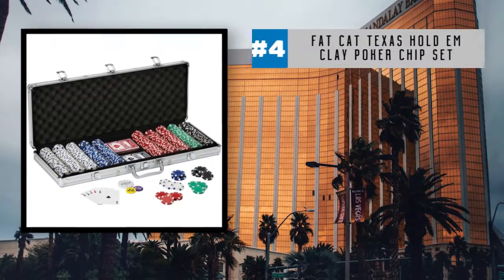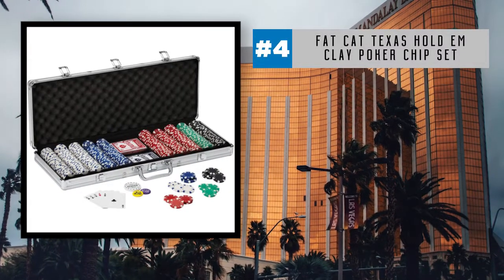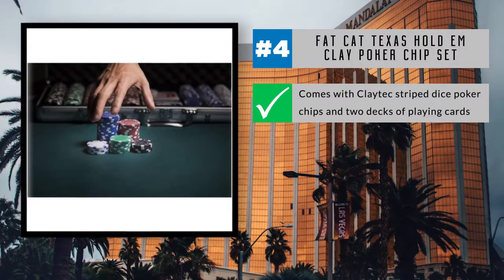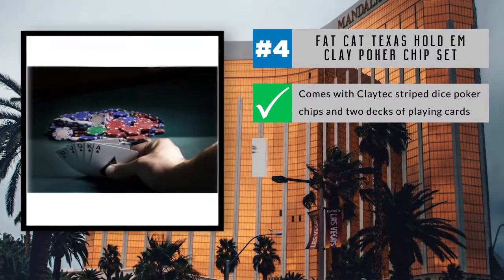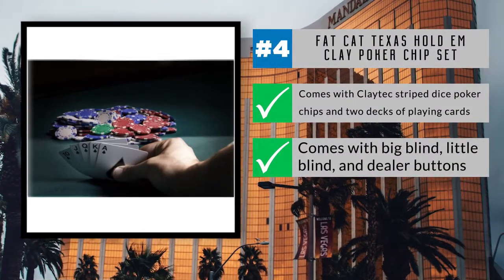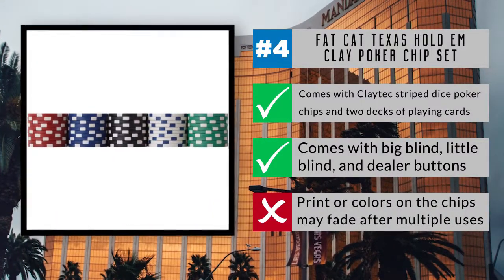Sitting in the number four seat is the Fat Cat Texas Hold'em Clay Poker Chip Set, complete with a durable aluminum storage case. With 500 11.5-gram Claytech-striped dice poker chips and two decks of playing cards, you have all you need for a tournament or late-night game with the guys. It also comes with big blind, little blind, and dealer buttons for a true authentic poker experience. One of the few drawbacks is that the colors on the chips may fade after multiple uses.